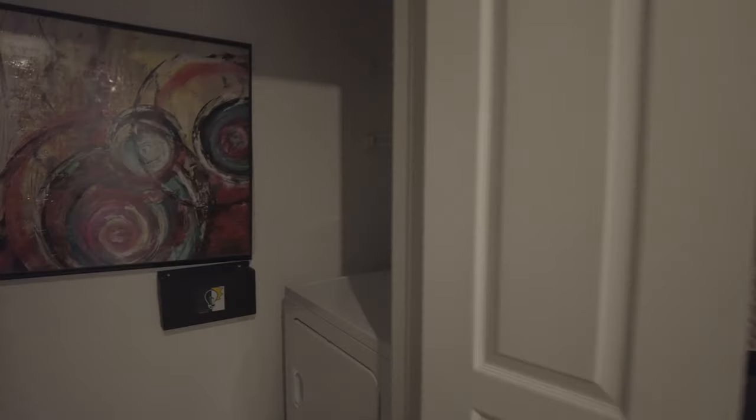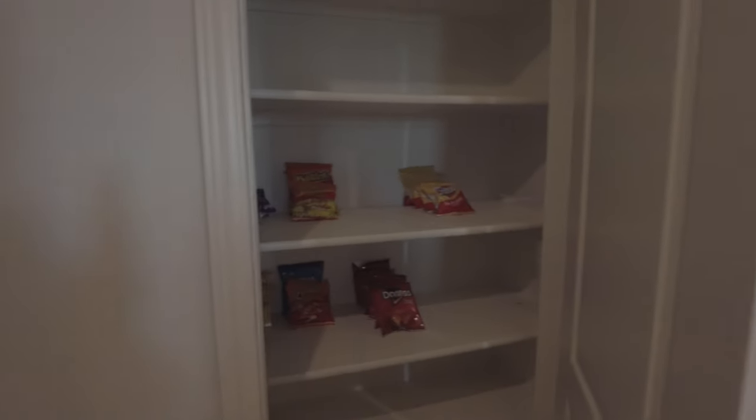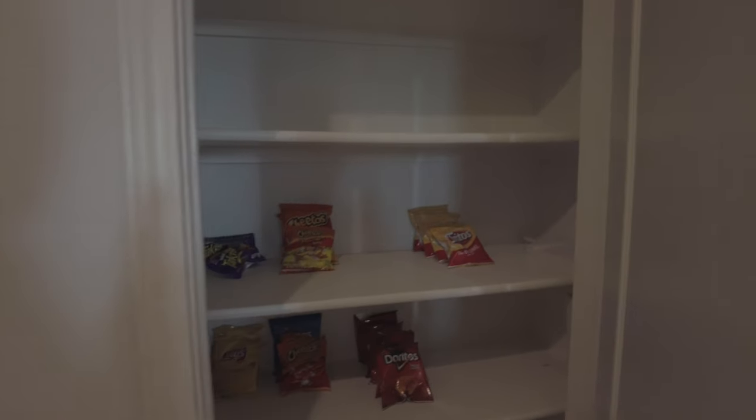You've also got a washer and dryer here, which is nice that those are included. And I'm assuming this is a pantry — yep, we're all stocked up on the pantry, so that's all good.